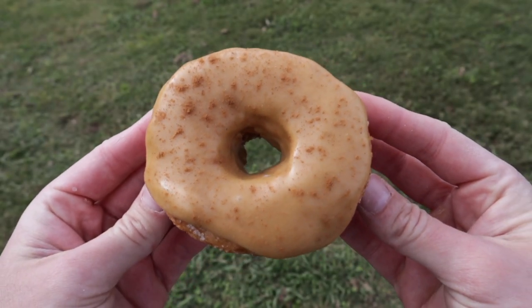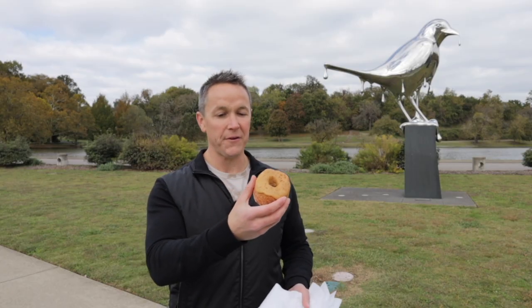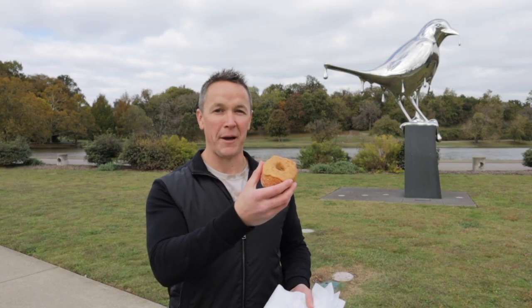I've heard a lot of good things about these 100-layer donuts, especially the maple one. People seem to really like this one for some reason. I don't know how they fit 100 layers in here — it doesn't seem mathematically possible.